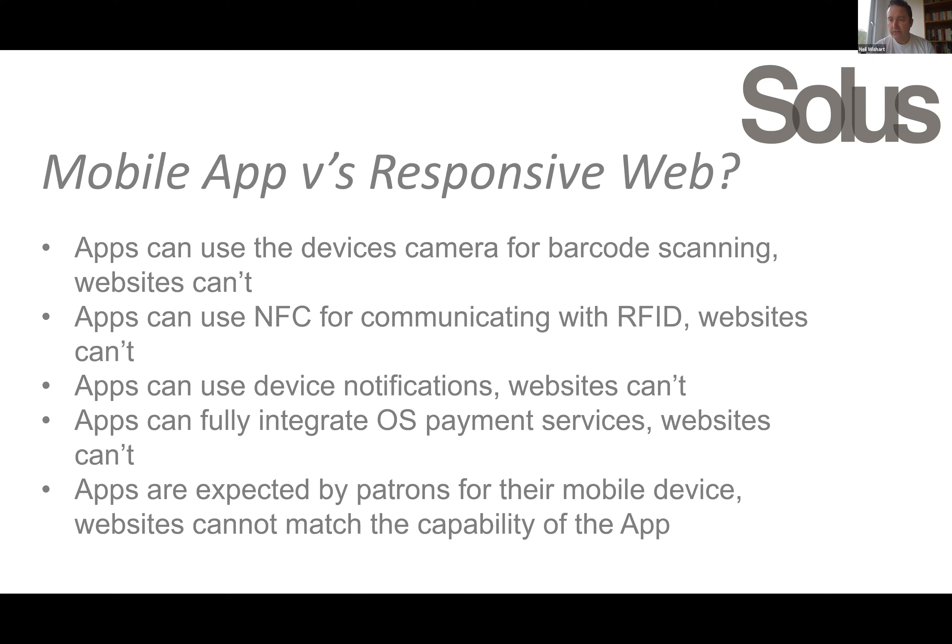People expect an app now on their mobile device. They're using apps to get coffees at Starbucks, to place orders at McDonald's, or whatever it may be. It's just an expectation, certainly by younger users, that this will be the way that they'll interact with organizations. With that, I'll pass across to Andrew to run through the demo.